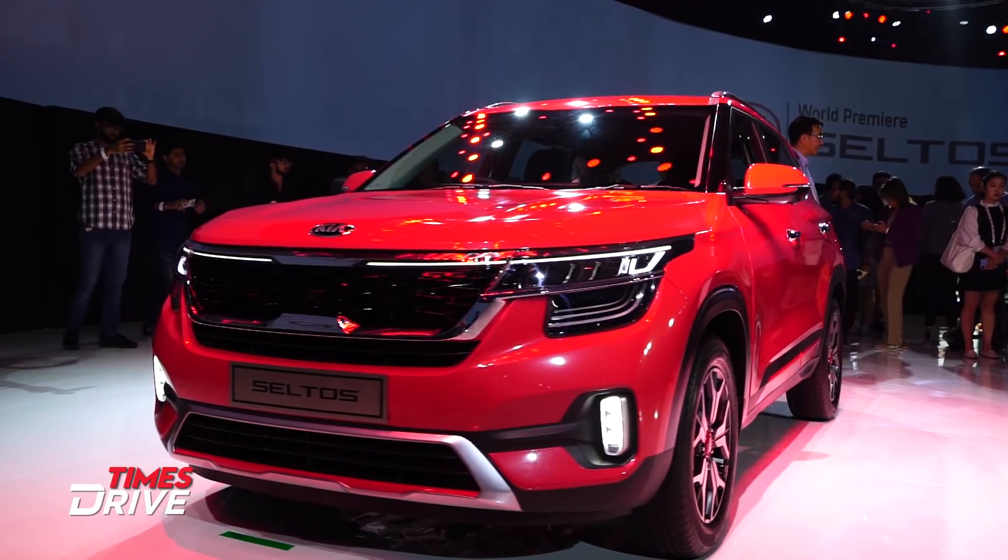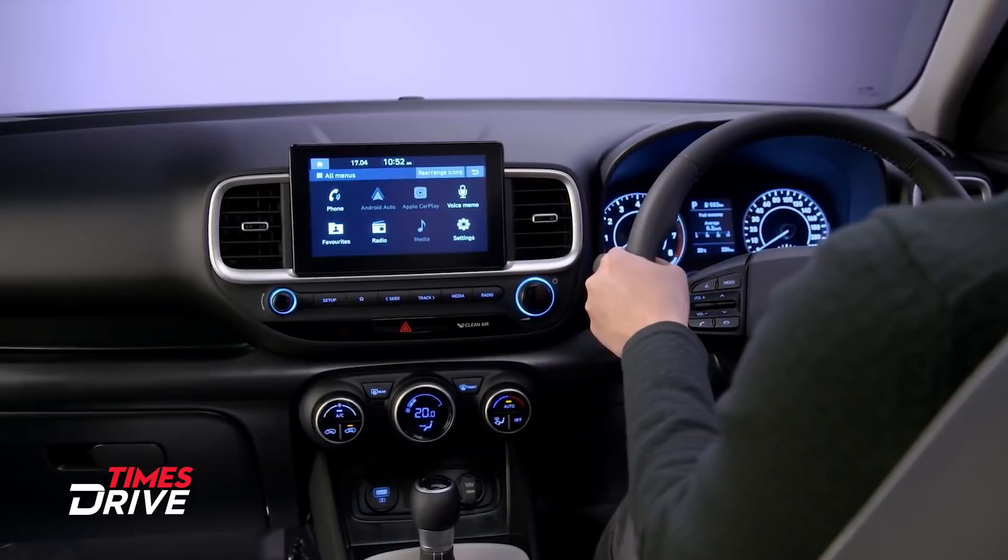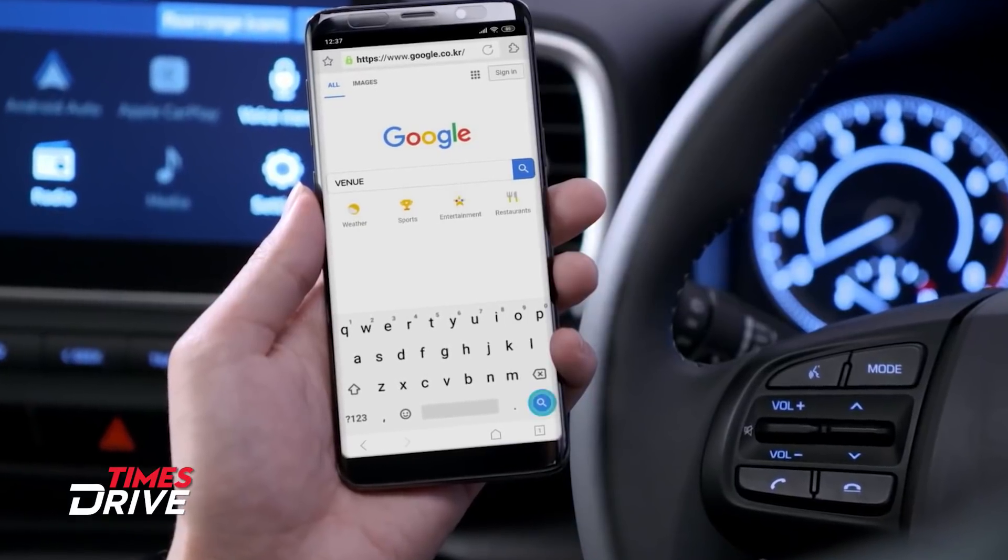One question arises about these three cars: how will you decide which offers a better connected car experience? Today, we will try and answer that question for you.